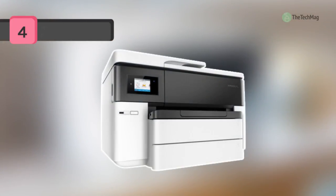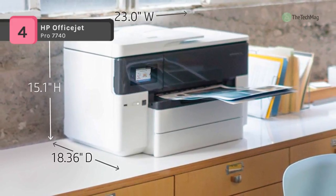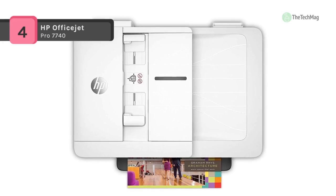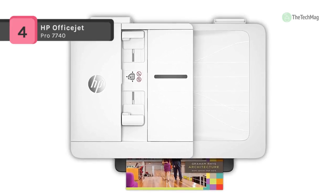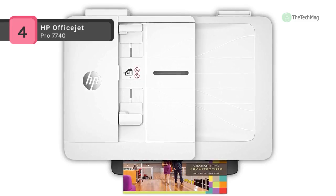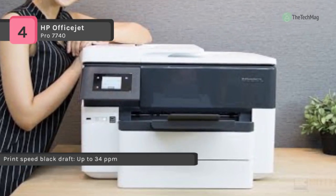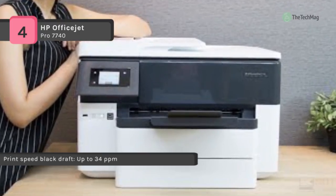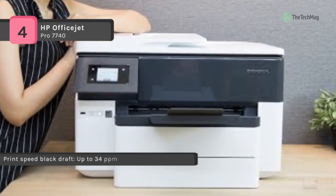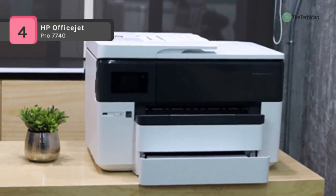Do virtually everything you require with the HP OfficeJet Pro 7740 wide-format all-in-one inkjet printer, which offers printing, scanning, copying and faxing, as well as the capability to work with large 11 x 17 inch and A3 size documents. Printing is with quality and speed thanks to a maximum resolution of 4800 x 1200 dpi and ISO rated outputs of 22 ppm in black and 18 ppm in colour.